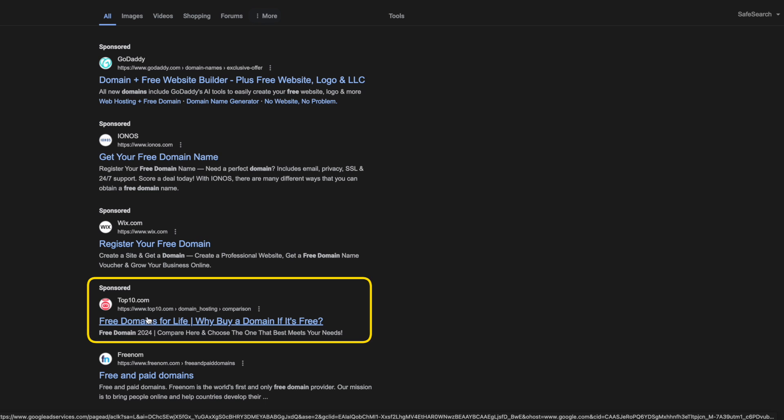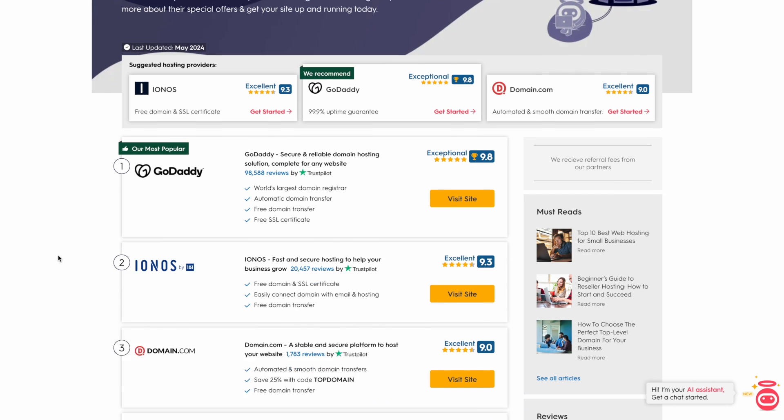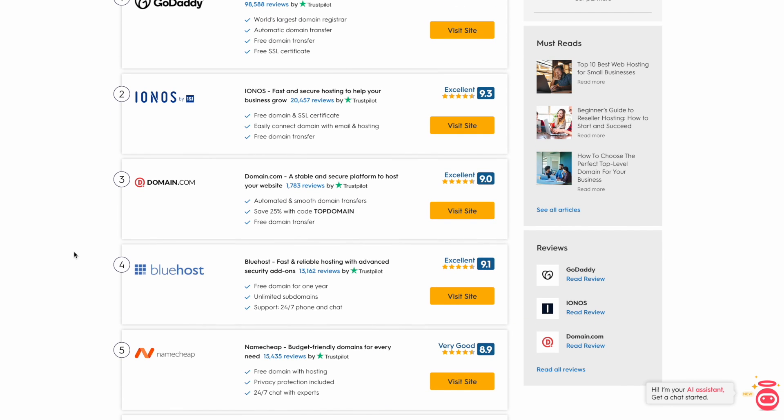If we click on another ad, we're taken to a page that lists the top hosting providers. You're going to pay monthly or annually for hosting, and in some cases you'll get a domain free for the first year — but you won't get a domain free forever, and you're still paying for hosting.